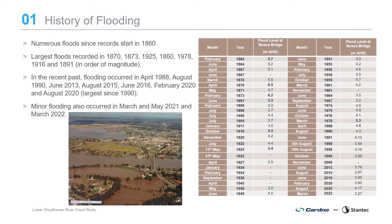The Lower Shoalhaven River has experienced numerous floods since records start in 1860. The largest floods recorded occurred in 1870, 1873, 1925, 1860, 1978, 1916 and 1891. In the recent past, flooding occurred in April 1988, August 1990, June 2013, August 2015, June 2016, February 2020 and August 2020, which was the largest since 1990. Minor flooding also occurred in March and May 2021 and most recently in March 2022.